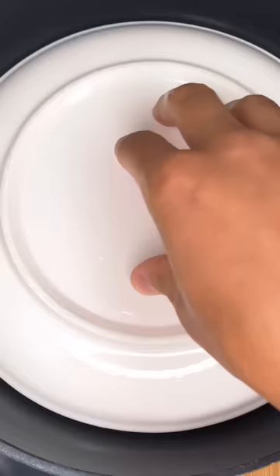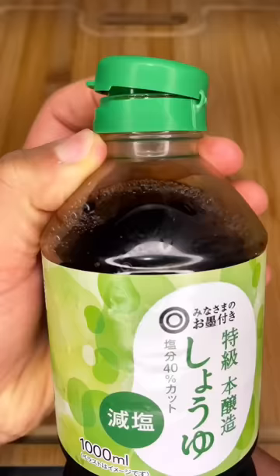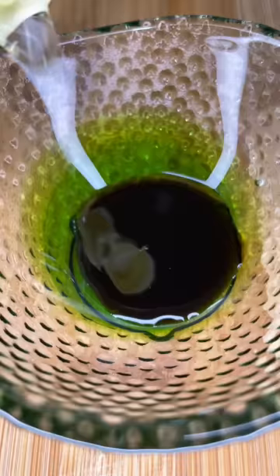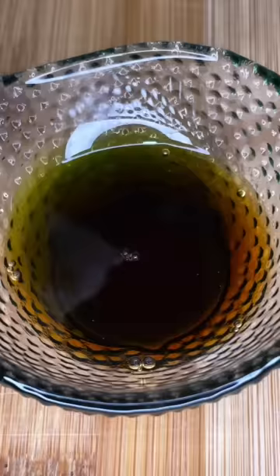But believe it or not, these are called hanetsuki gyoza, which literally translates to gyoza with wings. Most gyoza shops in Japan make them like this, and I think it adds a nice crunchy texture and just looks aesthetically pleasing. That paired with the soy sauce vinegar, and you have a highly addicting snack.